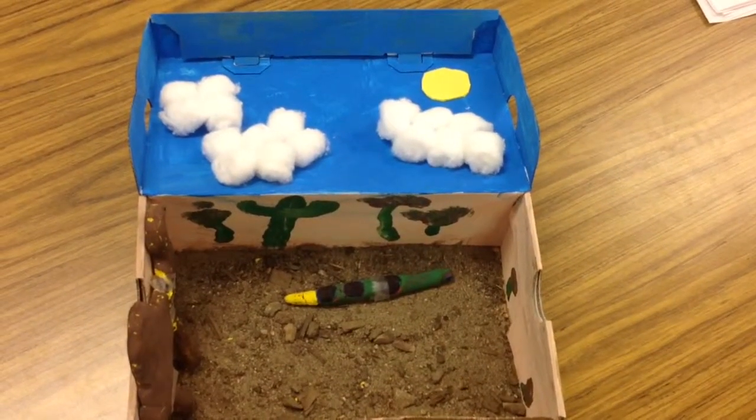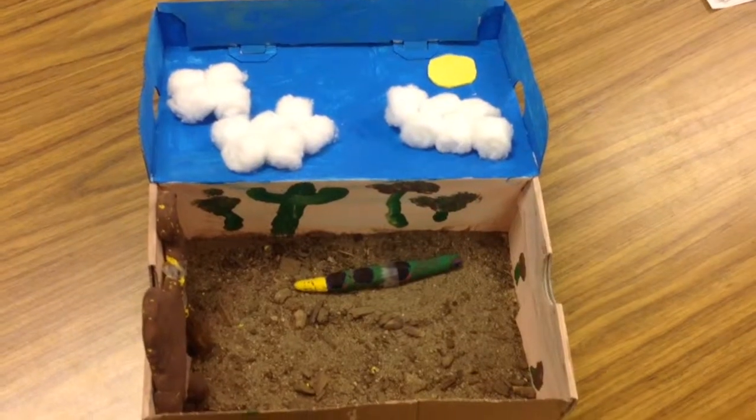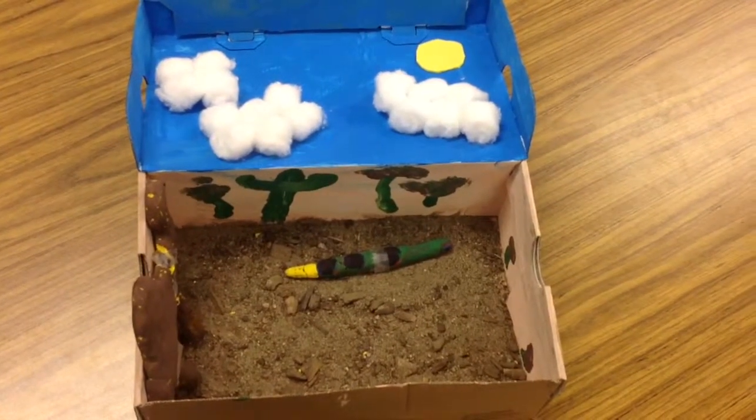Now you know why the desert is a fun place to visit. By Dago Gastelum and Andrew Perotta.